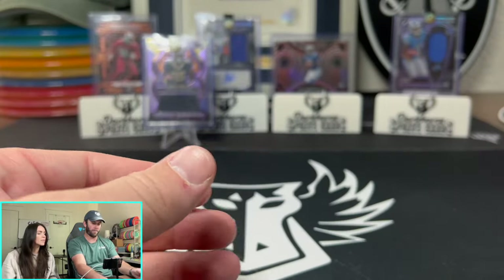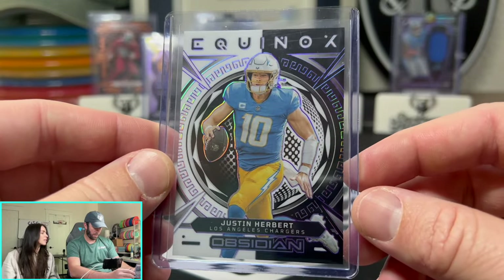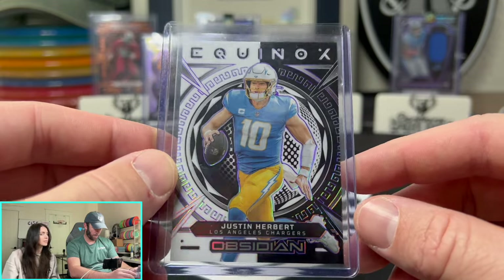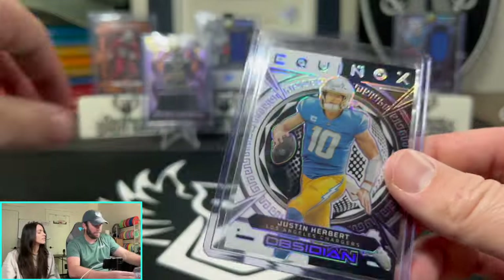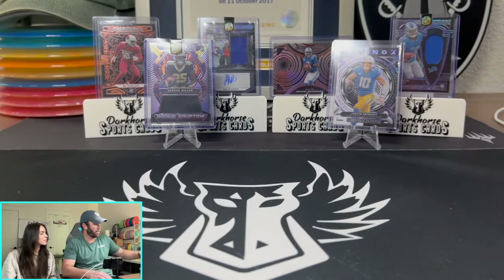Five out of 199 for Kenny Pickett there. Then look at this — Justin Herbert on the Equinox. That's a sick card, numbered 55 out of 75. Justin Herbert on the Equinox.